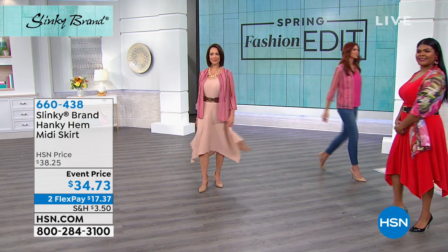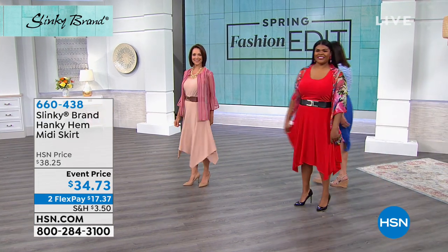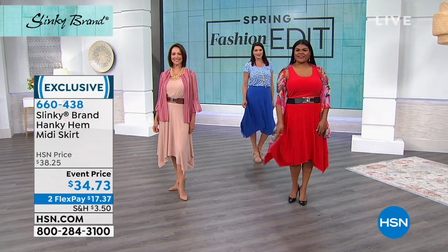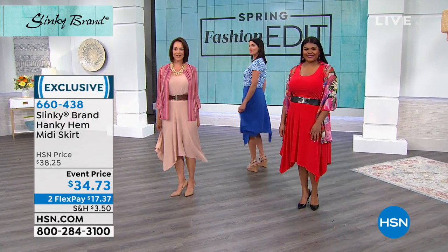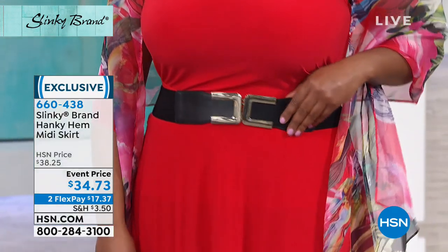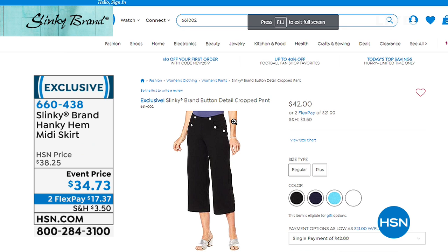Donna was asking about the capris — I think she's asking about the ones I'm wearing. These are slinky. They're not in this hour, but they are available on hsn.com. Mine are navy, but they also come in black. There's fuchsia and white.